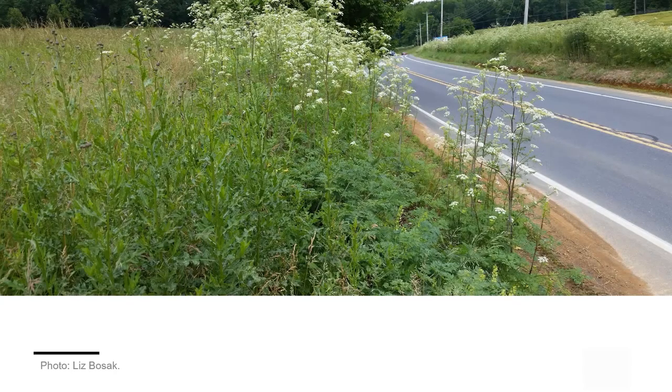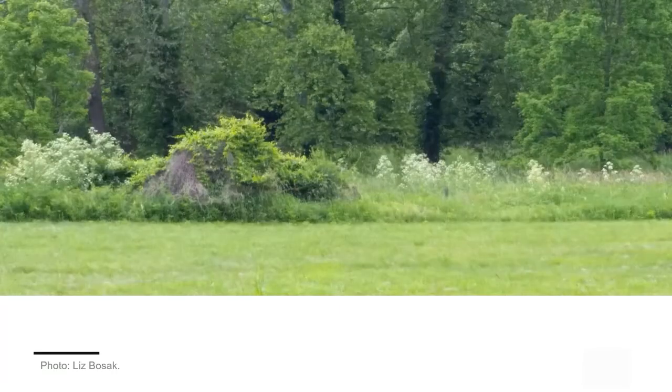Poison hemlock commonly grows along roadsides, at field edges, and in low-lying areas near creeks and streams.